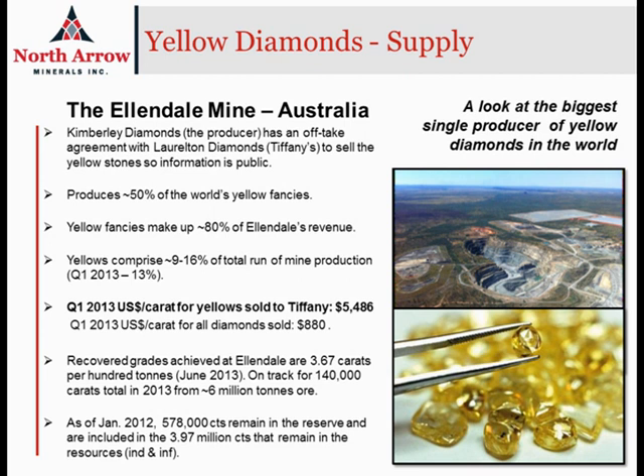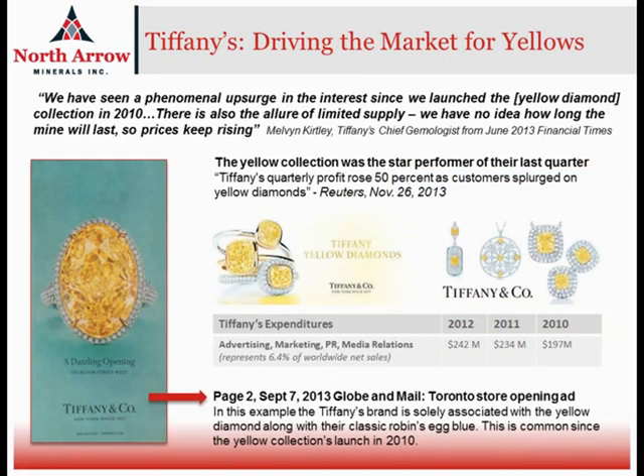That has obviously a very positive impact on the overall average value for the production from Ellendale in that quarter, which was just under $900 a carat. The overall grade at Ellendale is very low at just around 4 carats per 100 tonnes, and the Ellendale mine does not have a very long mine reserve life. When we look at Tiffany's and their off-take agreement for the Ellendale mine, Tiffany has been focusing on their yellow collection, spending a fair bit of time and effort promoting it, and it's had a very positive impact on their overall bottom line as reported in November of 2013.